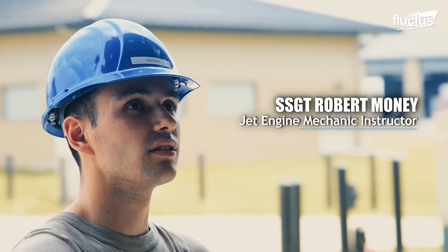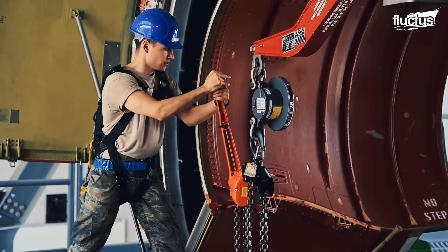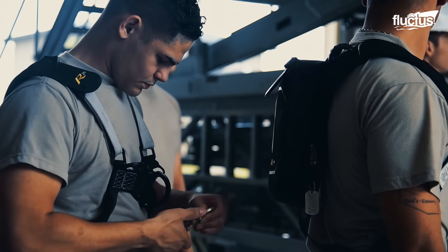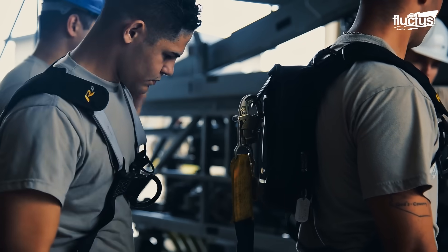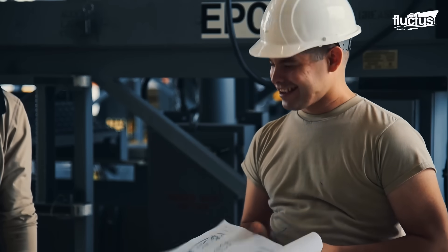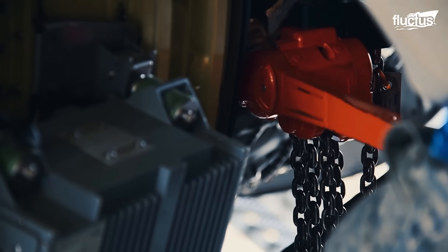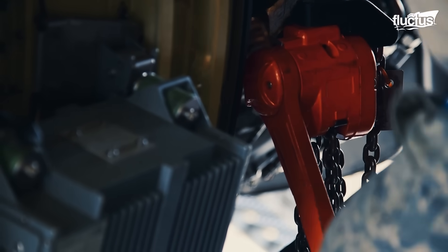It's nice to have guys come here and build that relationship with each other, because now when one guy in Rota is having an issue, he doesn't have to call the schoolhouse — he can just call one of the guys that he was in class with. Now it's building the Air Force as a whole. Whenever there's a C-5 that might need an engine change, they're going to have somebody there that can lead the team.